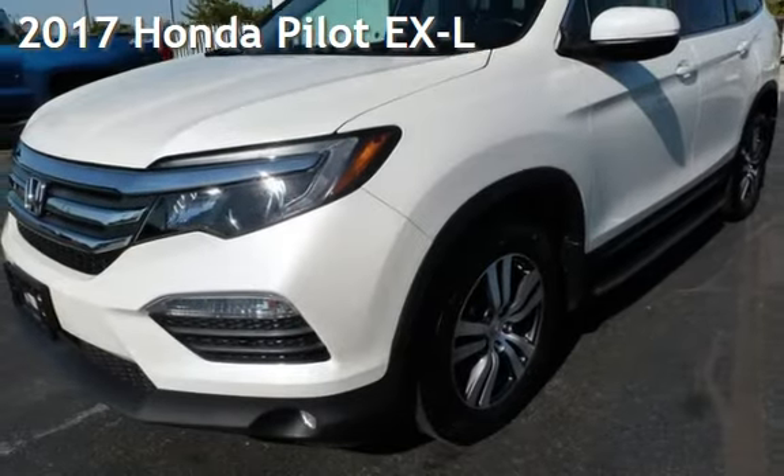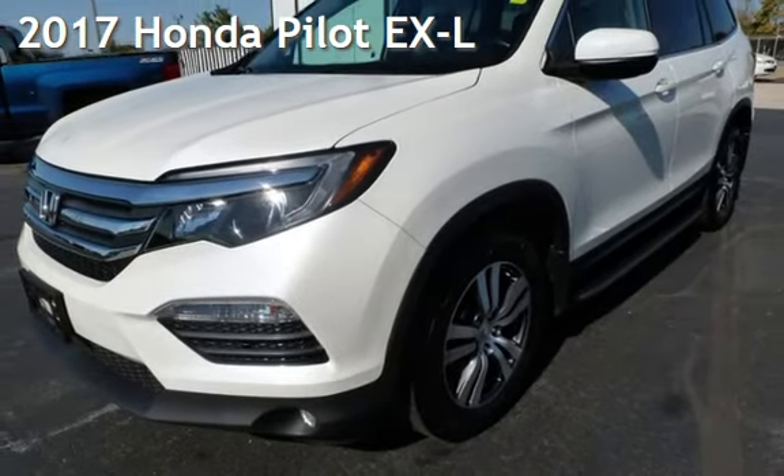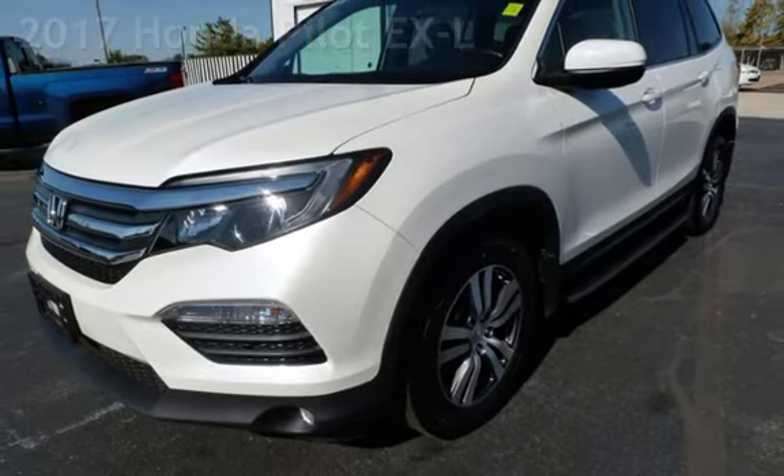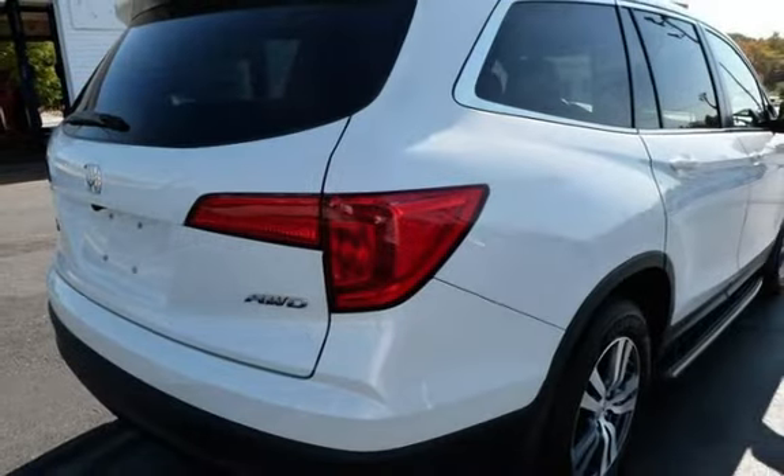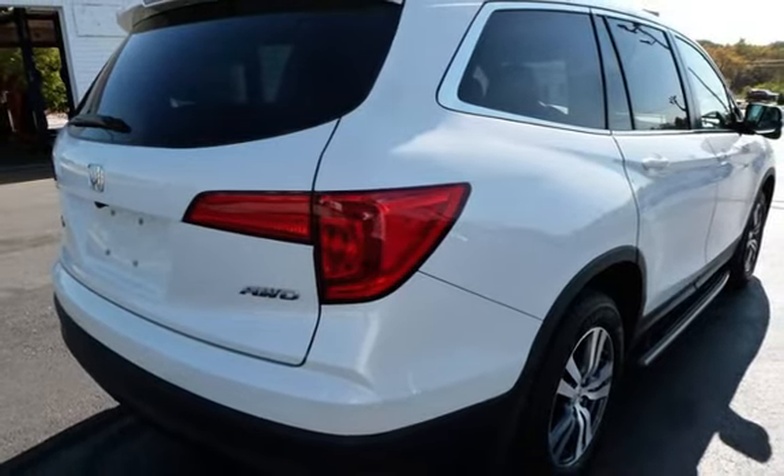Presenting a pre-owned 2017 Honda Pilot EXL. This four-door SUV has a six-cylinder, 3.5-liter V6 engine, with all-wheel drive, and an automatic transmission.